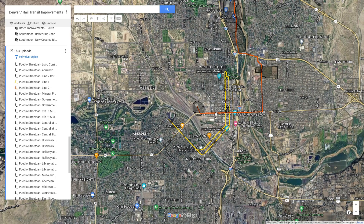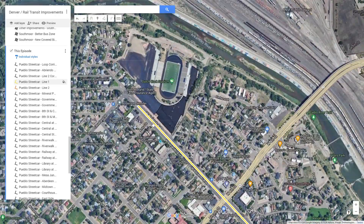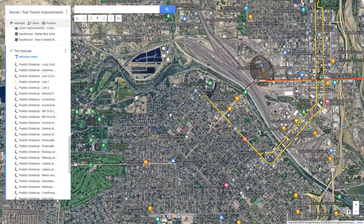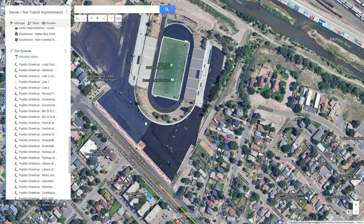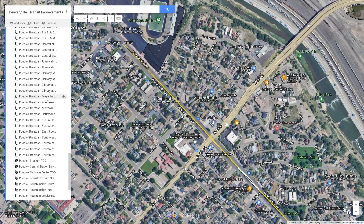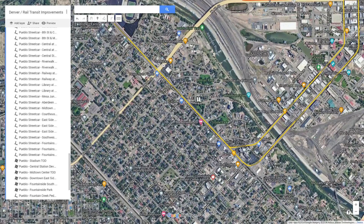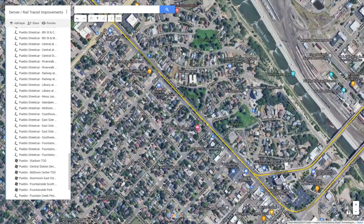The route starts at the far west by Dutch Clark Stadium — this is the Aberdeen East Station. This station would serve the Dutch Clark Stadium as well as the Aberdeen neighborhood. The land currently dedicated to parking lots for the stadium could also be developed into a mixed-use transit-oriented development. Heading along the line from Aberdeen East is Mesa Junction North Station, which would serve a lot of these walkable neighborhoods, as well as some transit-oriented development.